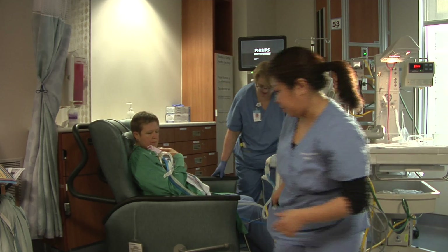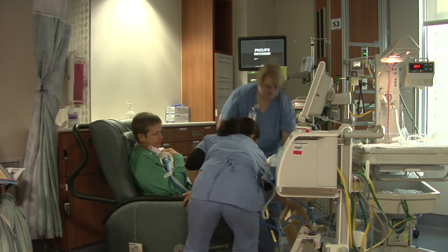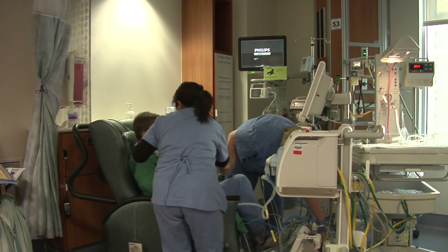A stool can be used to elevate the mother's legs, or the legs of a reclining chair can be pulled out to increase the mother's comfort while holding the baby.